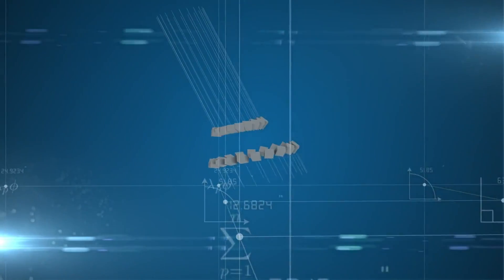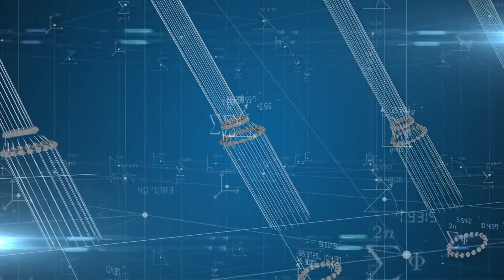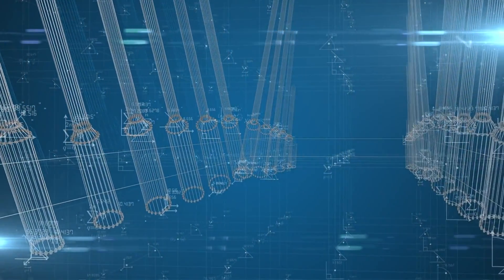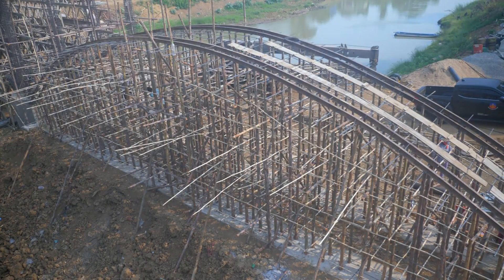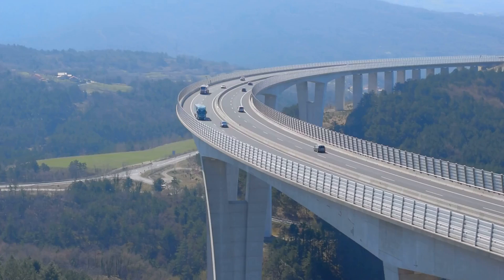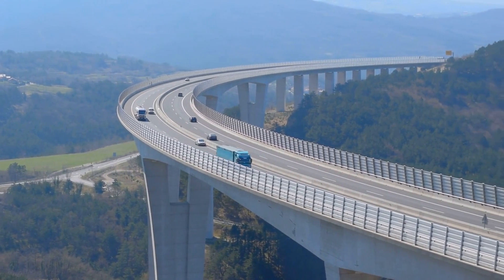So what have we learned? Every bridge — from the most basic beam to the most complex suspension — is a response to a problem, a challenge, a unique set of forces that must be balanced. Bridges are more than just steel and concrete. They are logic, elegance, and history, all held together in perfect equilibrium. Next time you cross one, stop for a moment. Ask yourself: where's the tension? Where's the compression? How is this miracle of motionless motion really working? And if that excites you, you're already thinking like an engineer. Subscribe to Uncivil Structures, and let's keep exploring how the modern world stands tall.